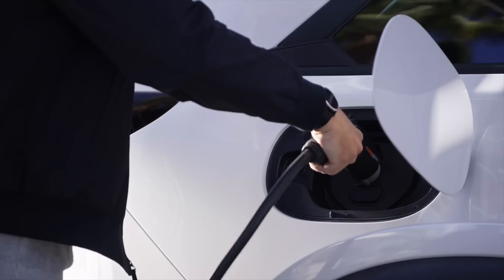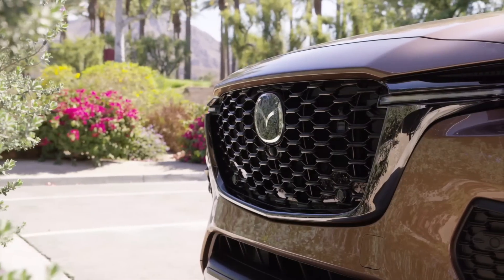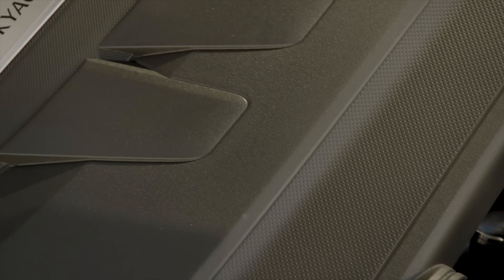The plug-in hybrid version does not have that problem. The timing chain is actually in the front and you can access it easily. There's lots of space because the engine is much smaller — a 2.5-liter naturally aspirated four-cylinder. Even though there's a hybrid system there, there's a lot of space to access everything. So it's not an issue with the plug-in hybrid in terms of accessibility, and that's another reason I recommend the plug-in hybrid version if you're concerned about ease of maintenance.